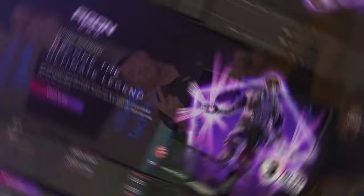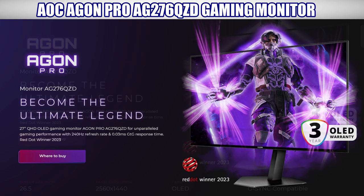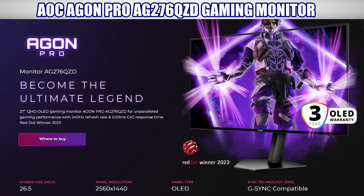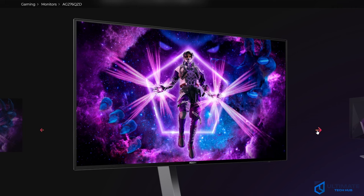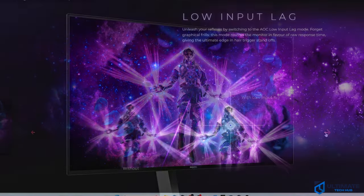Gaming monitor number two is our top pro 240Hz gaming monitor — this is the AOC Agon Pro AG276QZD. This monitor is a 27-inch OLED with a 240Hz refresh rate. When it comes to picture quality, this monitor is a stunner. The HDR picture quality is next level with deep blacks and incredible highlights.